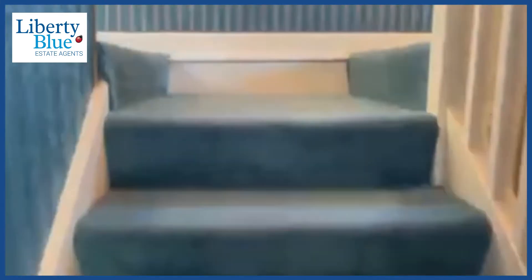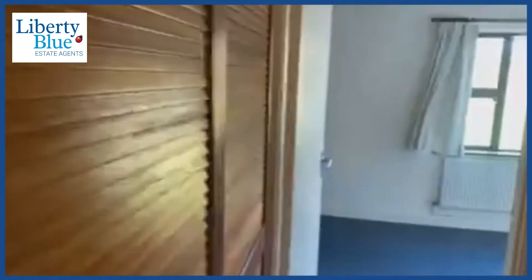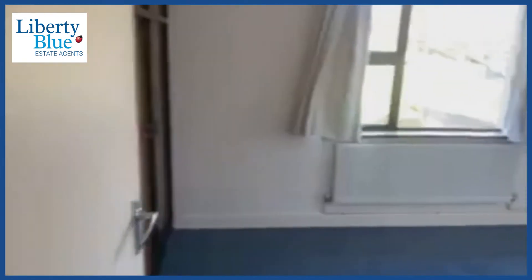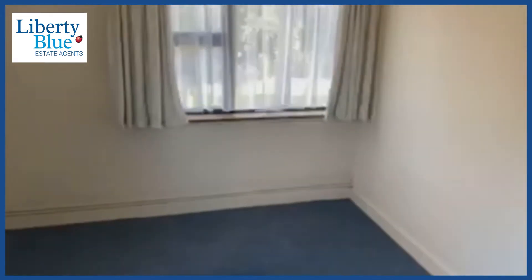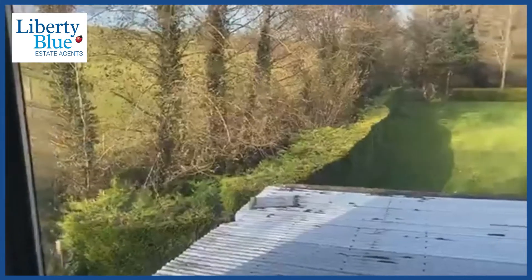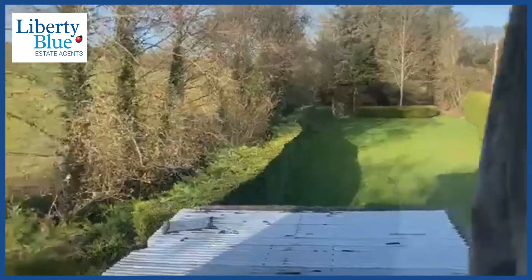Upstairs we've got four bedrooms. We have this hallway window which is great for letting in natural light, and again it's overlooking that gorgeous view behind the house. Then we've got this fine double bedroom — we've got a window here at the front so it's nice and bright, and when you look out the side window you can see the other garden which sweeps all the way down where the hedge is and actually goes down into those trees — quite large.